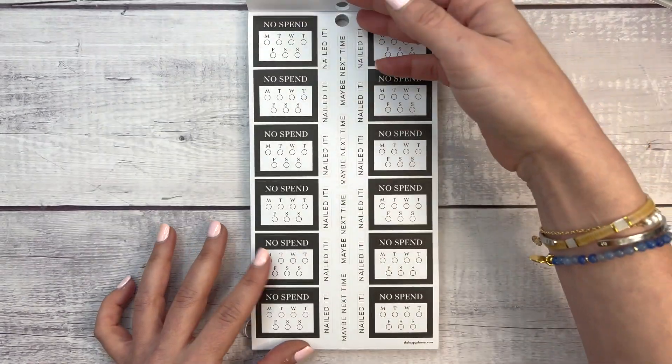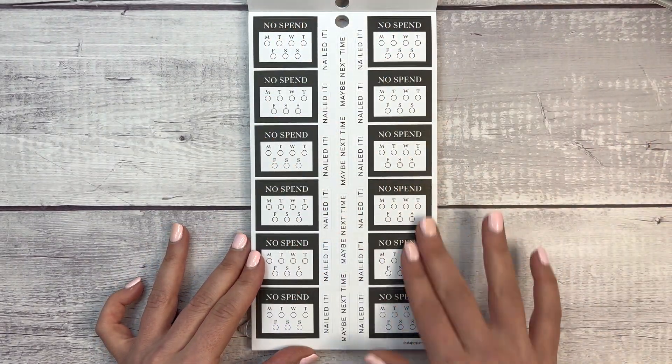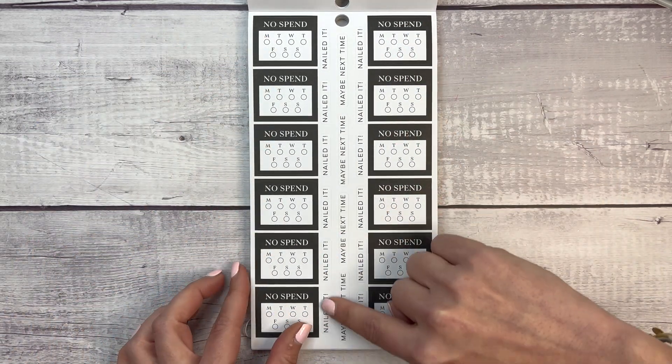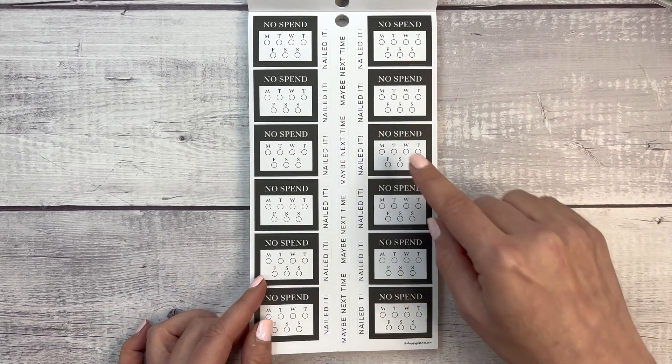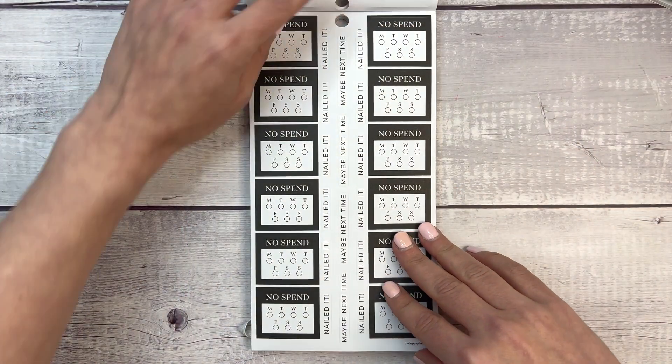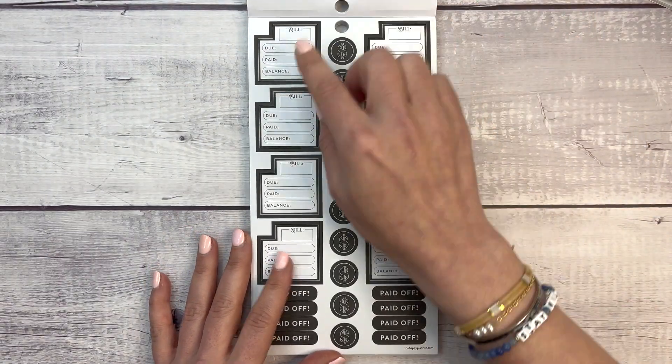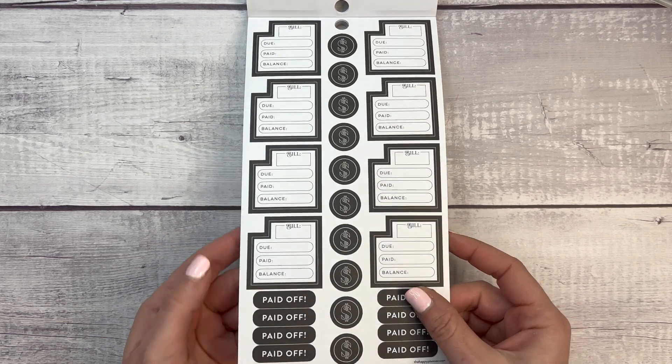There's 'magic in saving,' 'live on less,' 'save today spend tomorrow,' 'keep your eye on the prize.' Look at these no-spend stickers — I love them! You get six no-spend stickers per page, plus 'nailed it' and 'maybe next time' stickers.